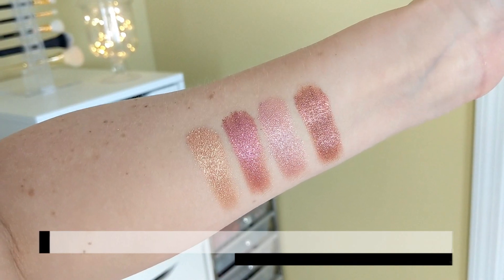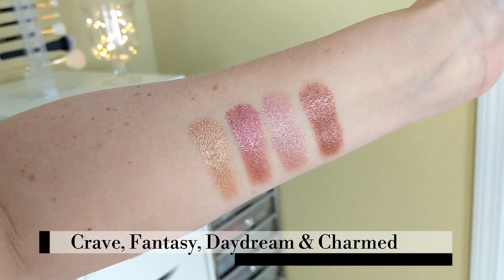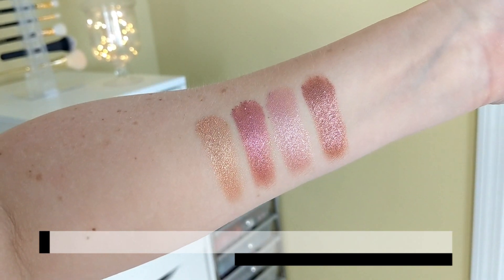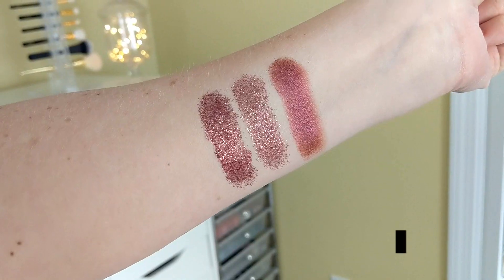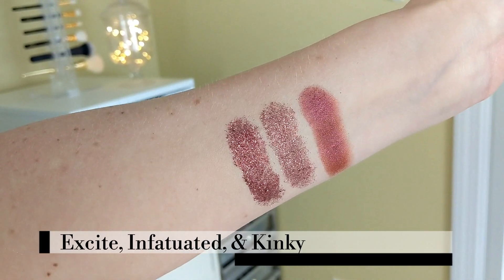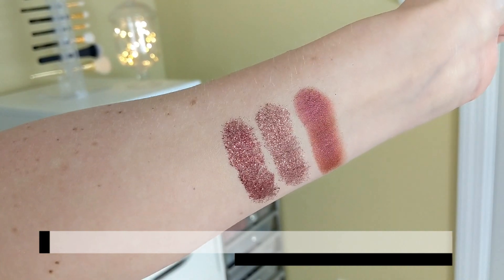Next let's do those pearly shades: Crave, Fantasy, Daydream, and Charmed. And then for the last set of swatches, the two glitters are Excite and Infatuated, and the regular shimmer shade is called Kinky.